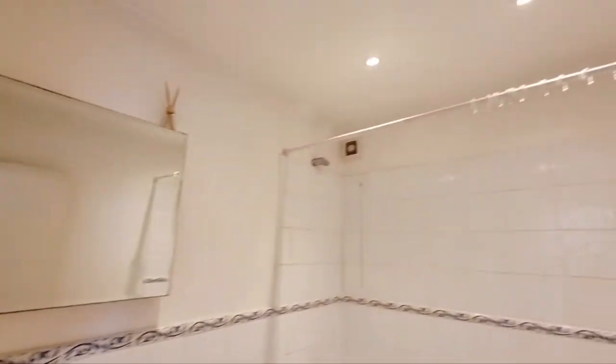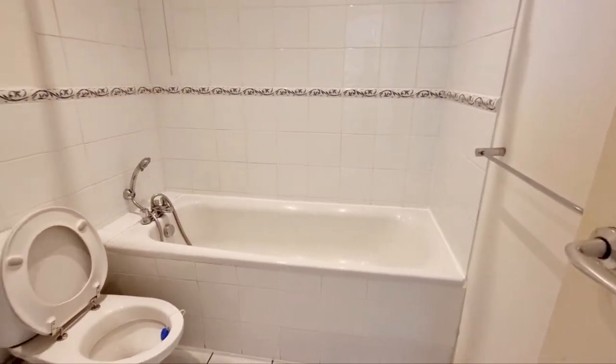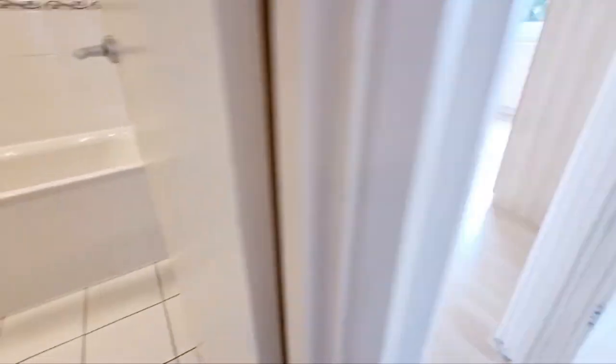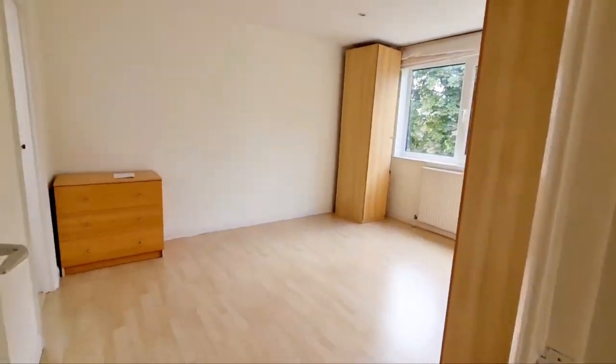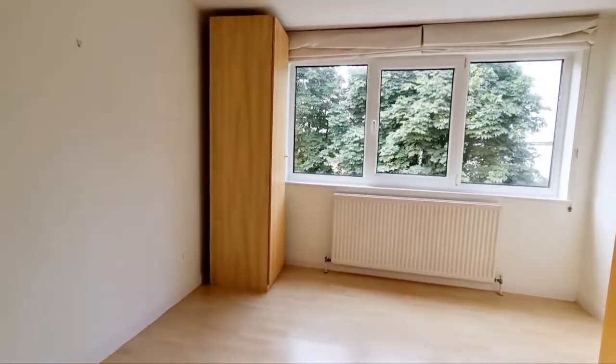Then you have the bathroom — a three-piece bathroom suite with medicine cabinet, extractor, bath, part-tiled walls, and tile flooring.